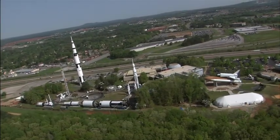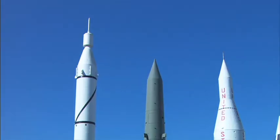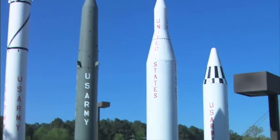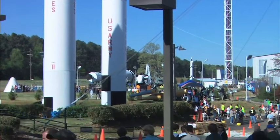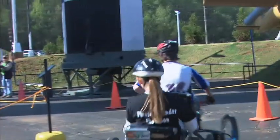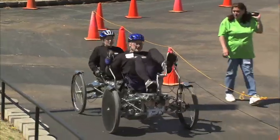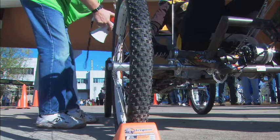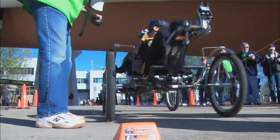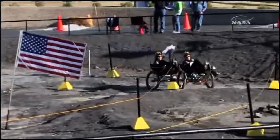It's early April at the U.S. Space and Rocket Center in Huntsville, Alabama, home to Space Camp, the Visitor Center for NASA's Marshall Space Flight Center, and an extensive museum about America's history of space exploration. But for one special spring weekend, it becomes a grueling half-mile track where a thousand of the world's future engineers gather to race against the clock in machines of their own design. Welcome to the NASA Great Moon Buggy Race.